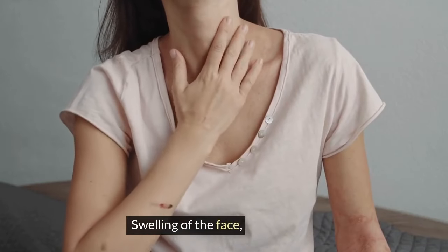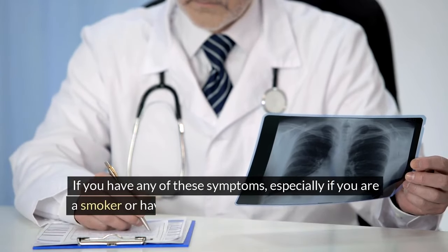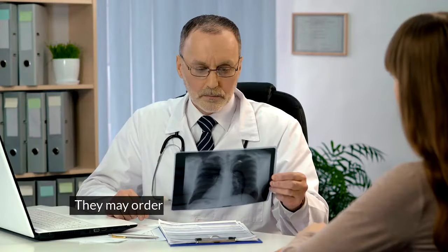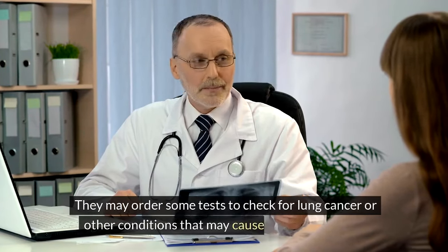Swelling of the face, neck, or arms may also occur. If you have any of these symptoms, especially if you are a smoker or have a history of exposure to lung irritants, you should see your doctor as soon as possible. They may order some tests to check for lung cancer or other conditions that may cause similar symptoms.